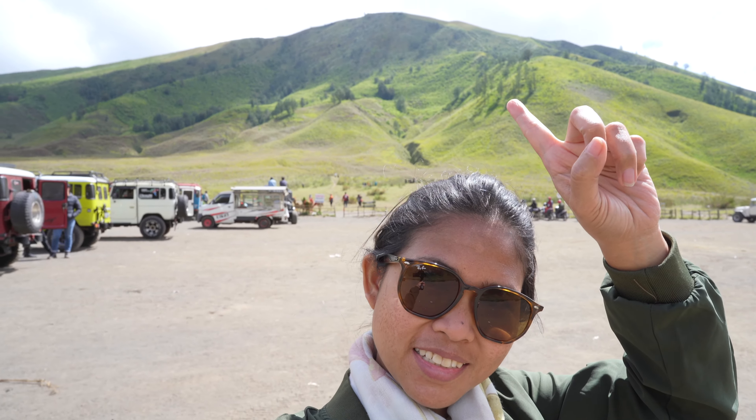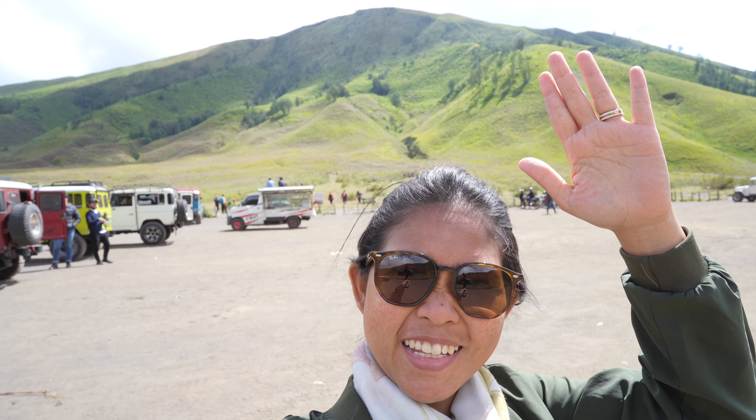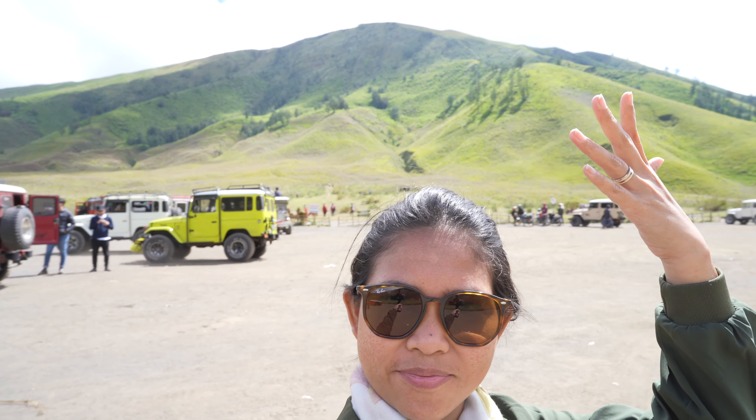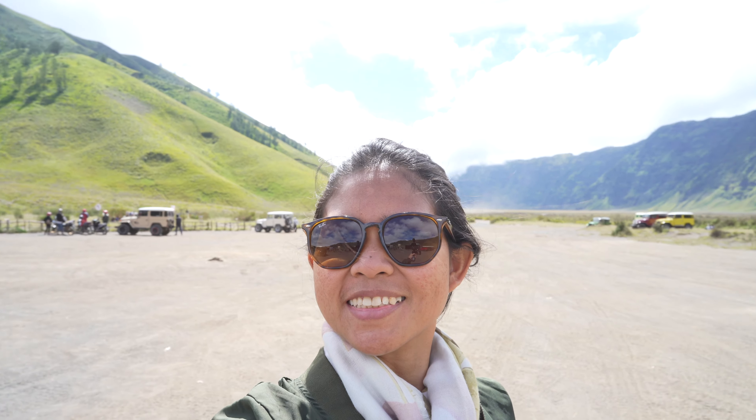We're stopped at Teletubbies Hill. Look at it behind me — it looks just like the Teletubbies cartoon, so green. It's really nice. Back to the Land Cruiser, just finished at Teletubbies Hill. Now we're going back to our Airbnb in the center of Malang. First we have to go down the mountain in the Land Cruiser — we'll see if it's just as bumpy on the way down as it was on the way up.